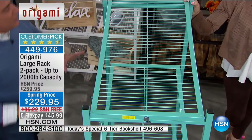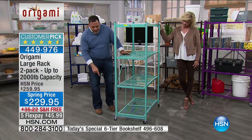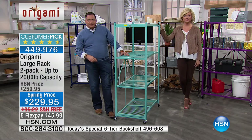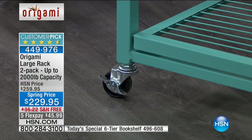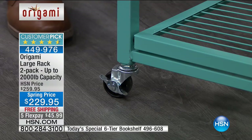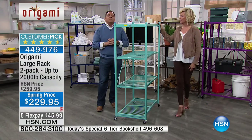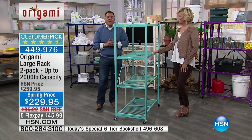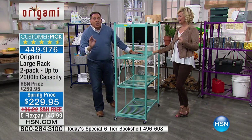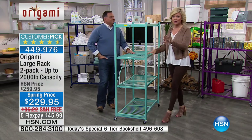We put the wheels on this one — you don't have to, but a lot of people do. There are locking wheels included. If you put the wheels on, limit yourself to 75 pounds per shelf — that's 300 pounds total. But if you don't put the wheels on, you can put 250 pounds on each shelf for a total of 1,000 pounds — quite literally half a ton of weight. And you're literally getting two of these shelves.